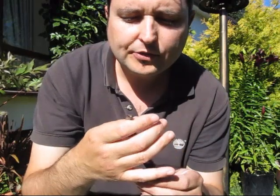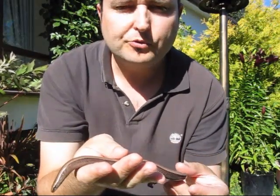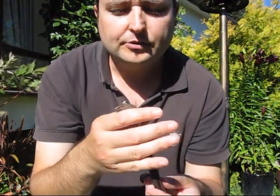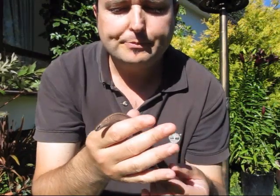One thing about these is that they have a mechanism where, if a predator attacks it, their tail falls off, and therefore it wiggles and wiggles, so the bird — whatever's attacking it — is attracted to its tail rather than the main body itself.